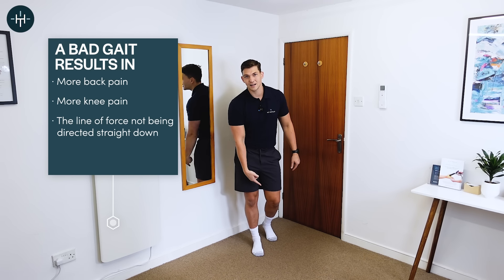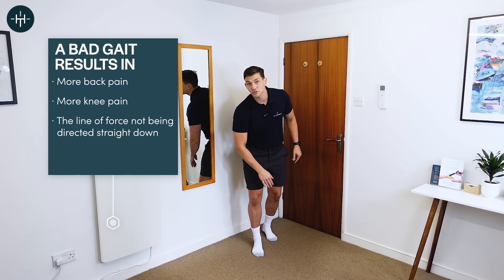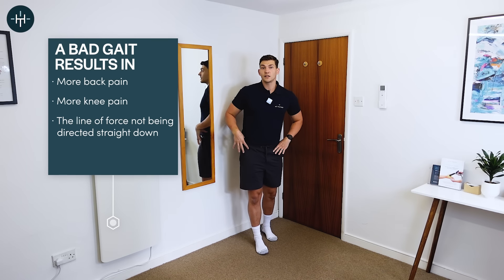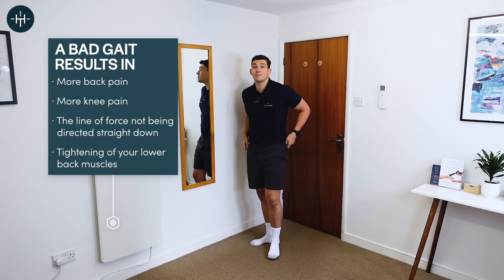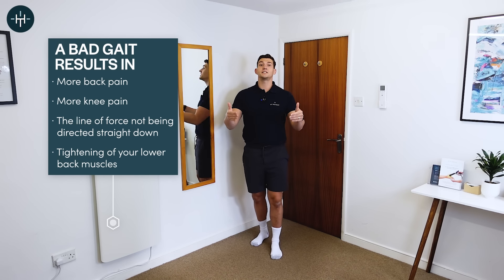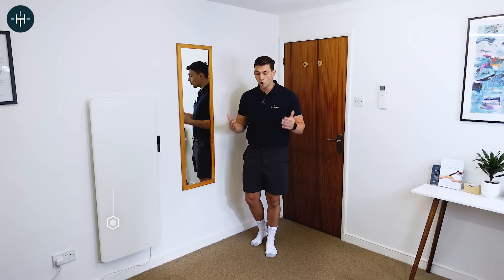When our pelvis kicks out to one side, the line of force going through our knee is not going straight down — it's now going inwards like this. So it puts a lot of pressure on the inside of the knee, and the fact your pelvis is going from one side to the other can also tighten up the lower back muscles, and it's been associated with a higher risk of overall back symptoms. So not good.